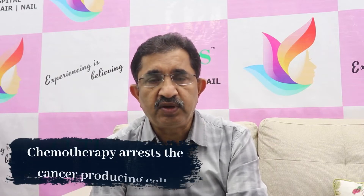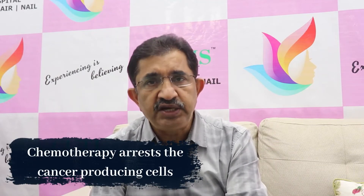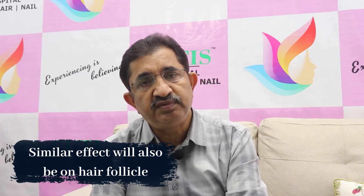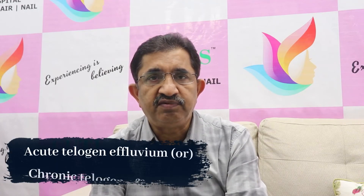Post chemotherapy or radiotherapy, hair loss starts again because there is arrest of the anagen phase, and once the patient finishes chemotherapy, the hair will start shedding again — sometimes after six months or one year of therapy. This is called telogen effluvium, which can be acute or chronic.